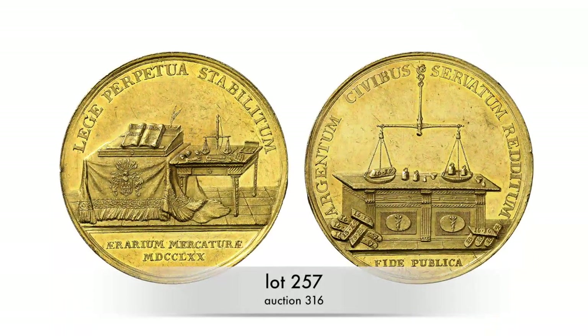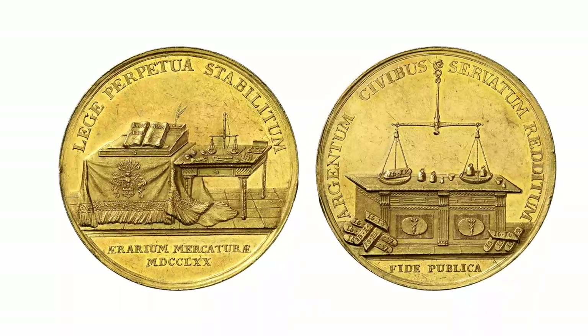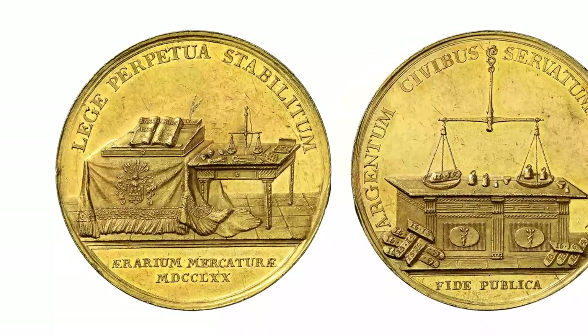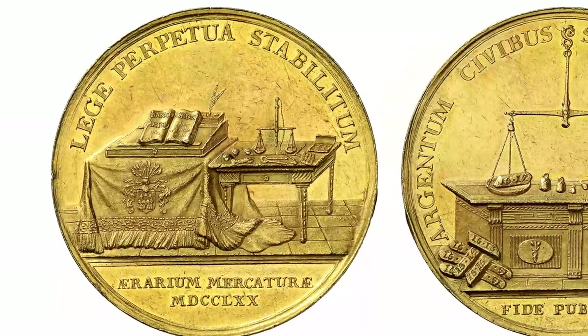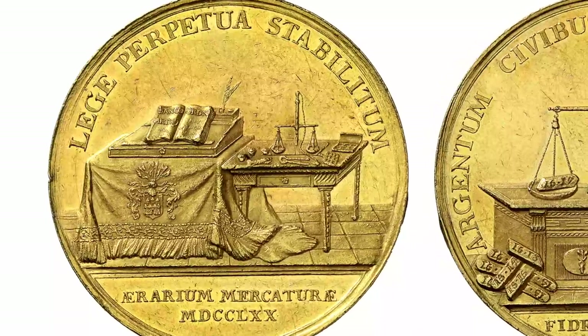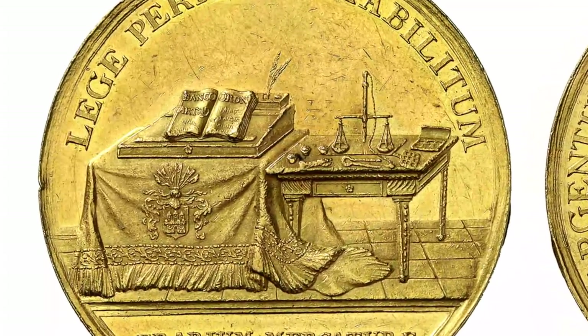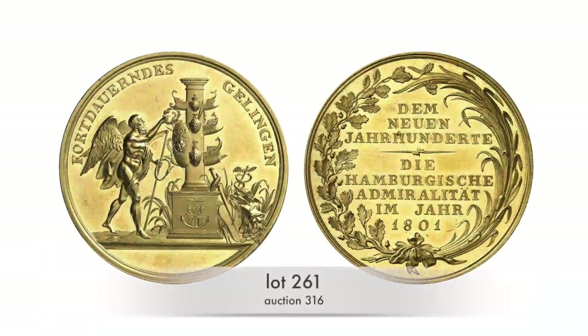This half-Bank Portugallesa from 1770 reminds us that at the time the backing of the banco currency was shifted to silver bars. On the desk we see an open copy of the new banco order. On the table next to it are a scale, crucibles, and pliers — used in the process of cupellation, which served to determine the fineness of precious metals.